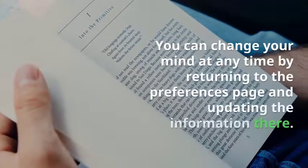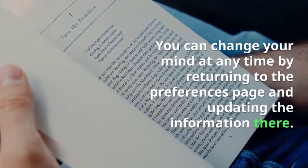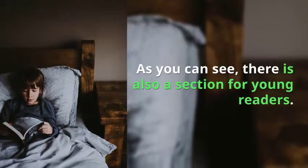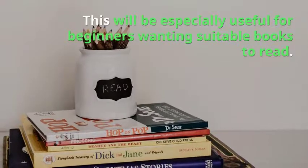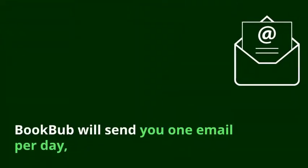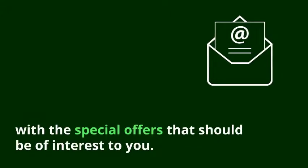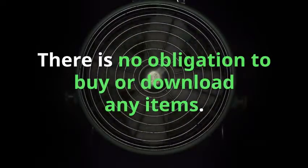You can change your mind at any time by returning to the preferences page and updating the information there. As you can see, there is also a section for young readers. This will be especially useful for beginners wanting suitable books to read. BookBub will send you one email per day with the special offers that should be of interest to you. There is no obligation to buy or download any items.